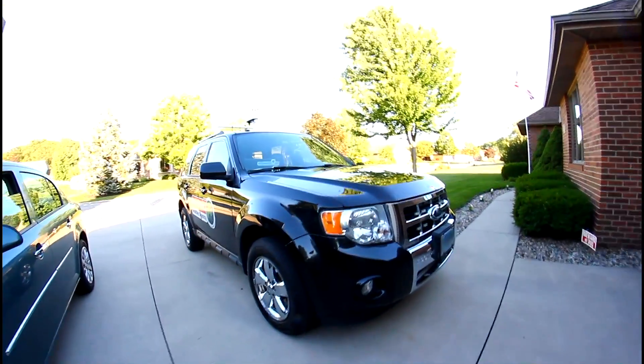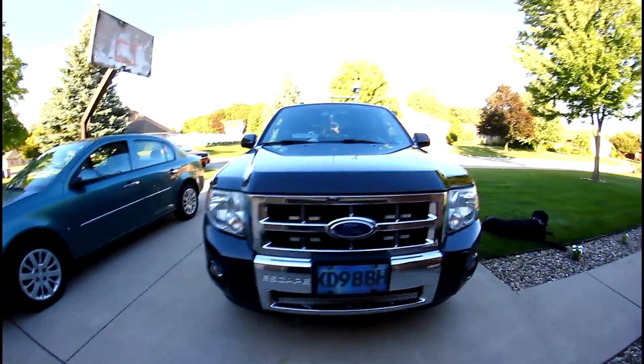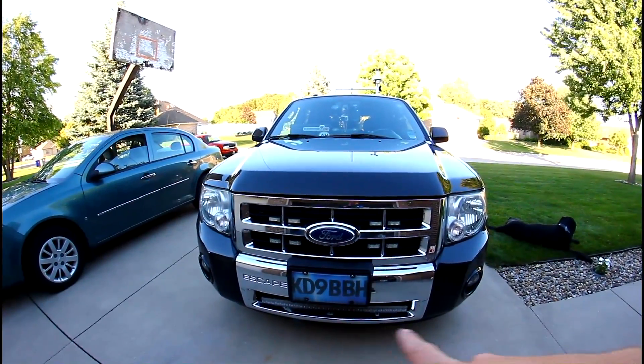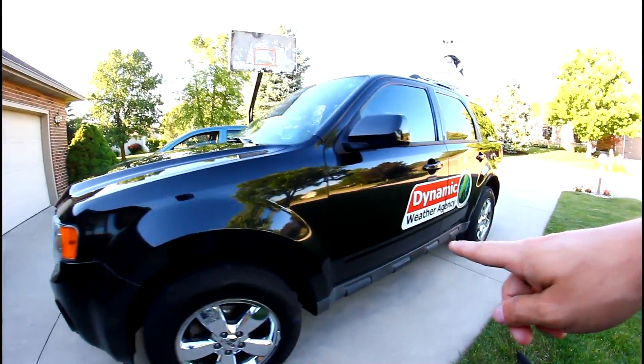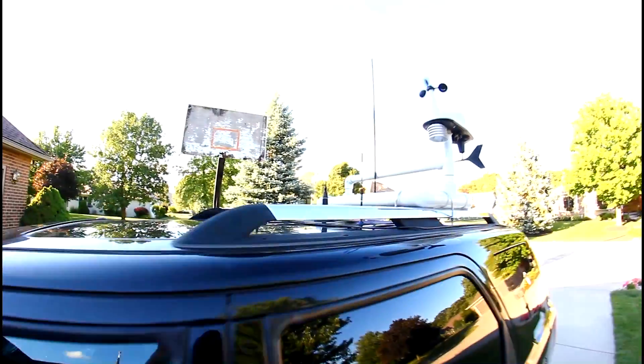So this is our chase vehicle — a 2011 Ford Escape. You can see we have grill lights right there on both sides. We have an off-road light bar down there, and a call sign right there. On both sides of the car we have our company logo, Dynamic Weather Agency. On top we have an array of antennas.